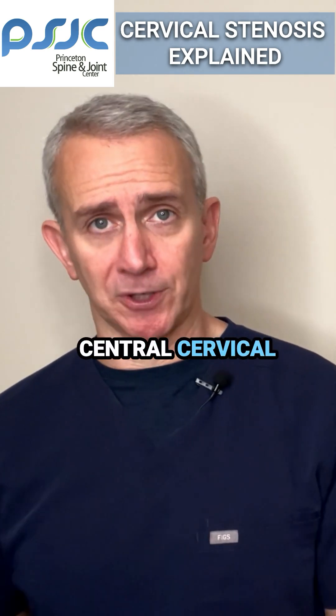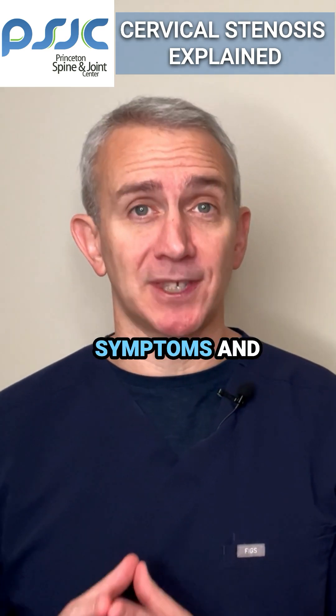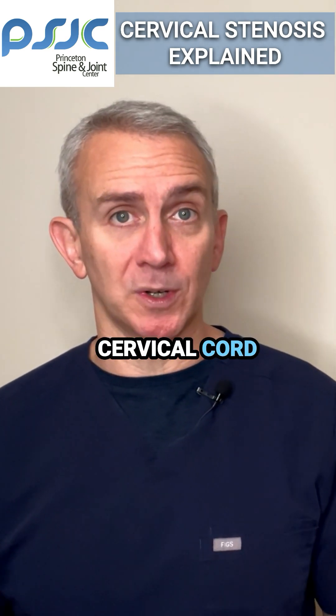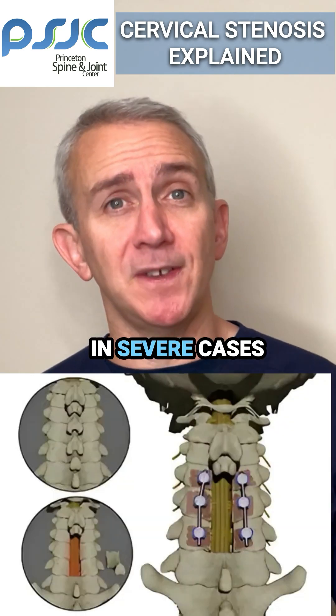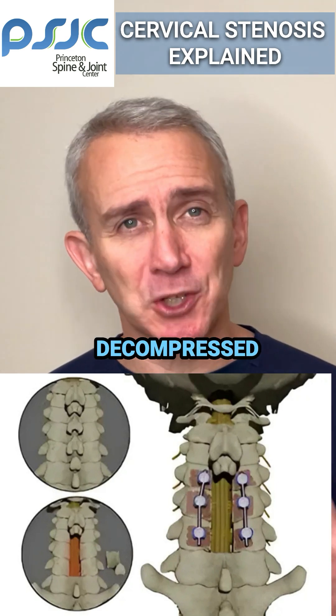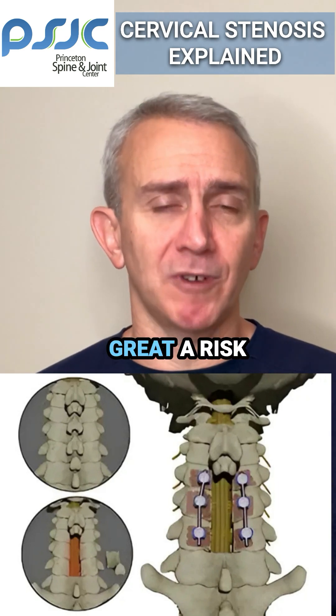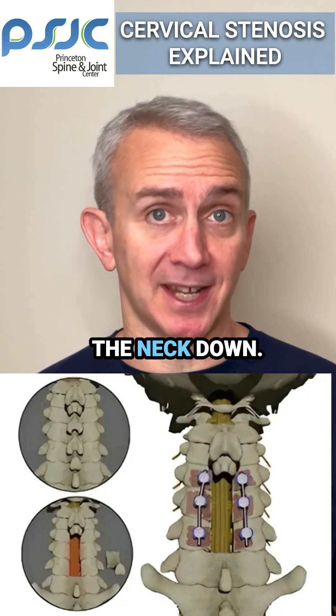Treatment for central cervical stenosis will vary greatly depending on the extent of symptoms and the extent of cervical cord compression. In severe cases with lots of cervical compression, sometimes the spinal cord just has to be surgically decompressed, because otherwise the patient has too great a risk of becoming paralyzed from the neck down.